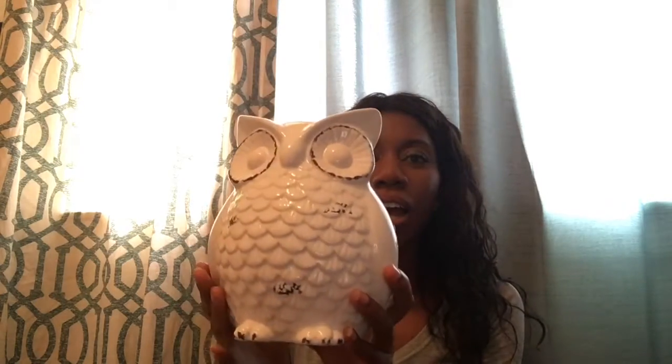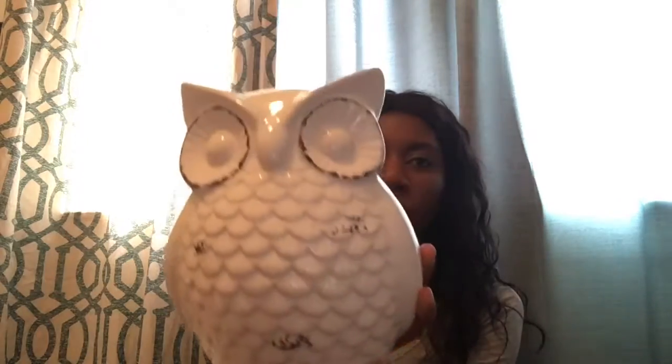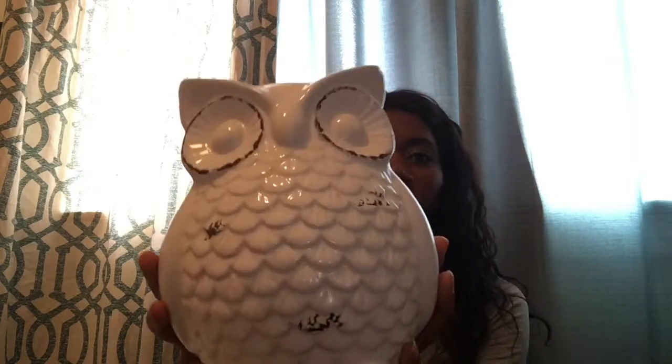Next I will show you my home decor items that I had found. This little owl right here — I bought this owl from At Home Store and I went ahead and placed him on my mantelpiece. He was $7.99 at the Home Store. I thought it was really cute. It's white with, like, a rubbed-off finish or something. He's really cute.